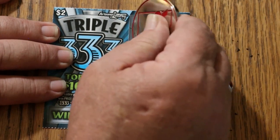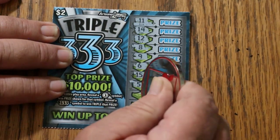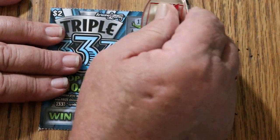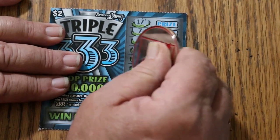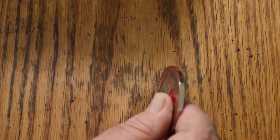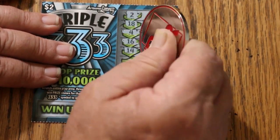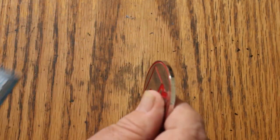Ticket 000: eleven, fourteen, twelve, eight, nine, six, fifteen, five, twenty, seventeen. Nothing. Ticket 001: seventeen, seven, four, nineteen, eight, twelve, two, eleven, eighteen, five. Nothing. Ticket 002: five, eighteen, eighteen, four, sixteen, fourteen, six, eight, seven, ten, fifteen. Nothing on that one either.